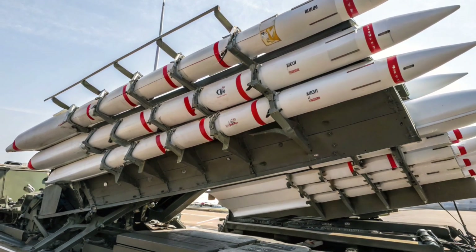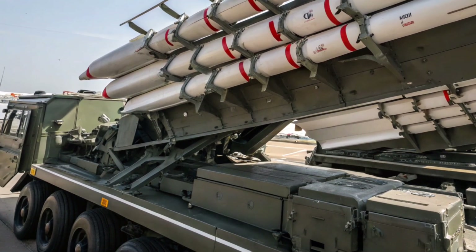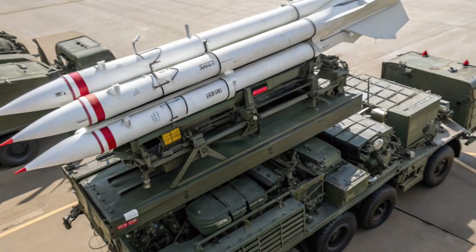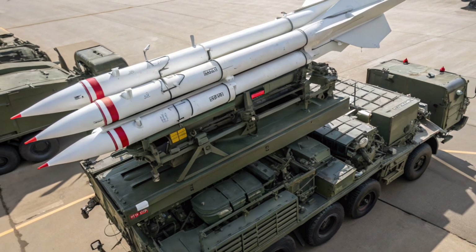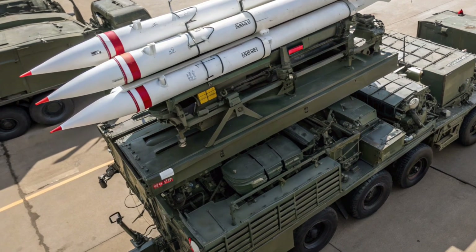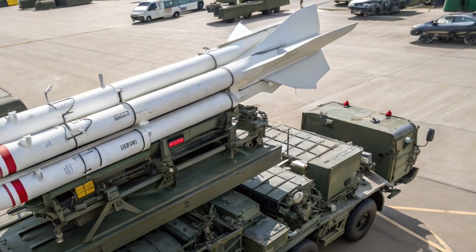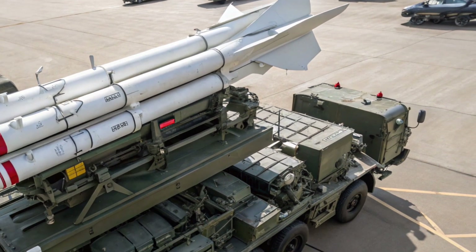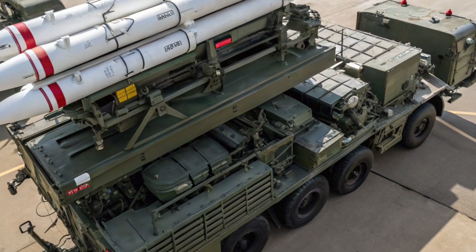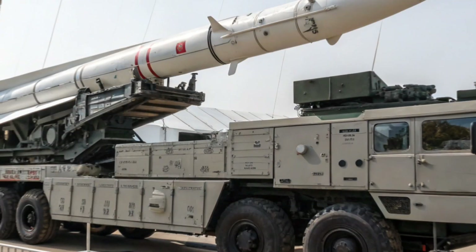Starting with the exterior, the Beaver 373 immediately strikes you with its commanding presence. Built on a heavy-duty all-terrain military truck platform, it has a rugged, squared-off profile designed to intimidate and inspire. The vehicle sits high on reinforced suspension, giving it excellent ground clearance and the ability to traverse deserts, slopes, and rocky terrain without hesitation.